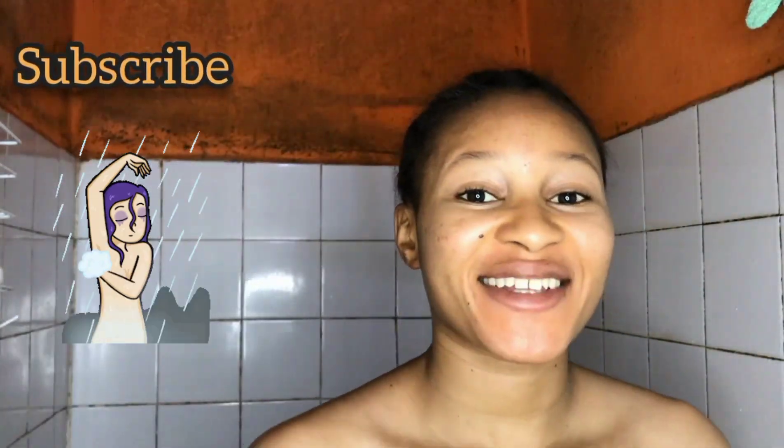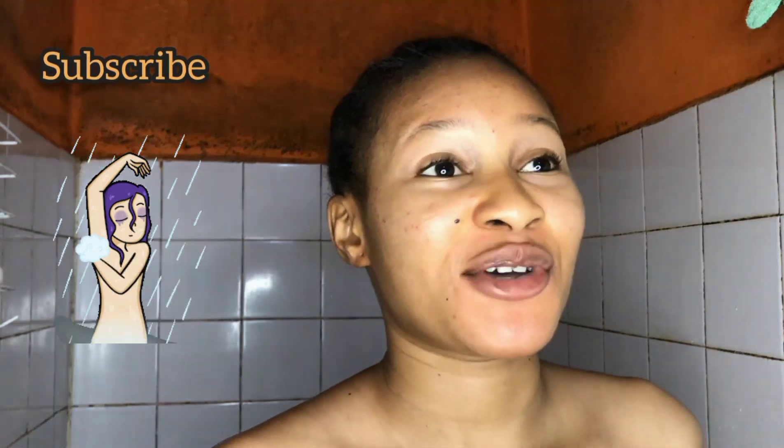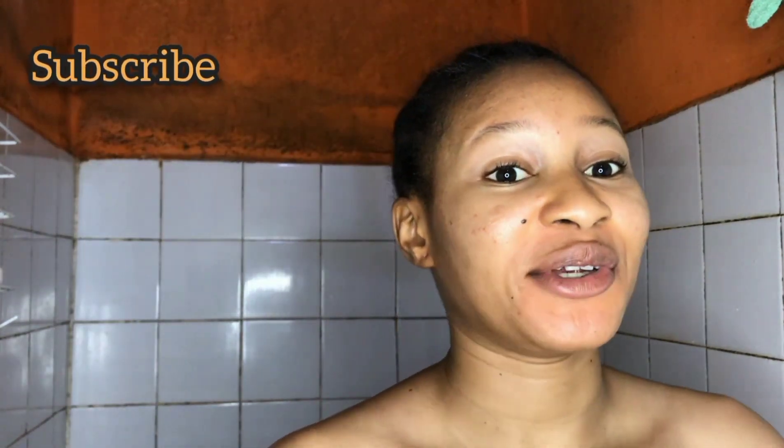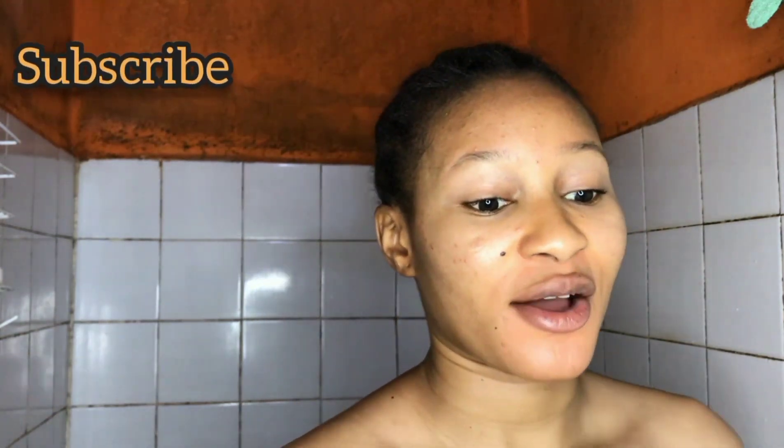Hello guys, welcome back to my channel. Today's another video and I'm doing my shower routine. I know I've done a couple of videos on my shower routine — this is another one, and you can go check those out.